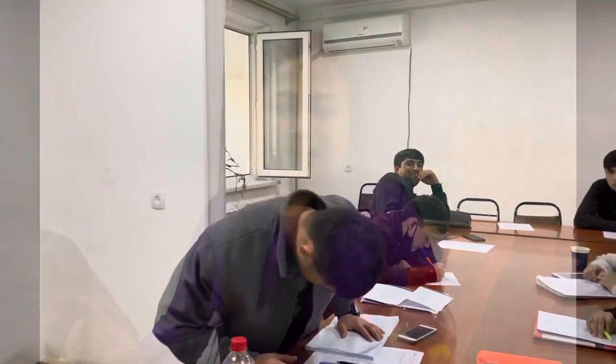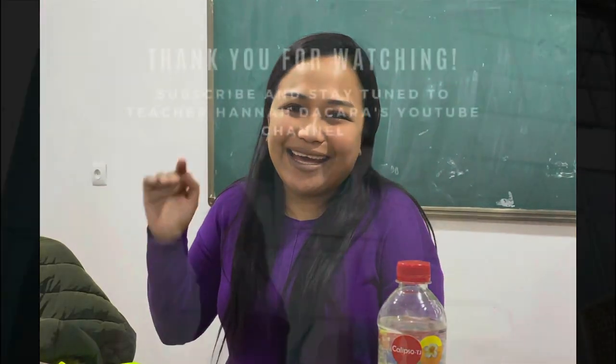Very good — good job everyone! Once again, this is Hannah. Please don't forget to like, subscribe, and hit the notification button for more upcoming videos like this. Thank you for watching and have a great weekend — bye!